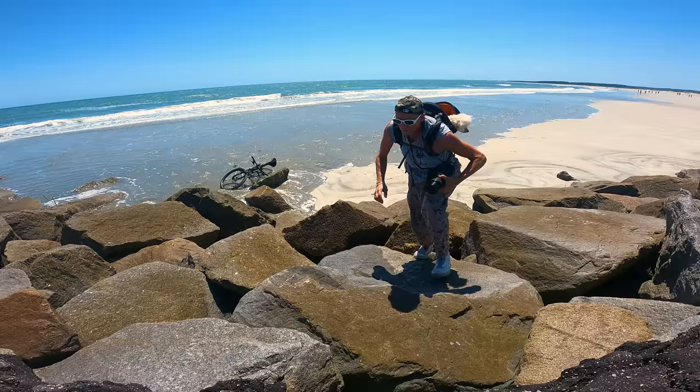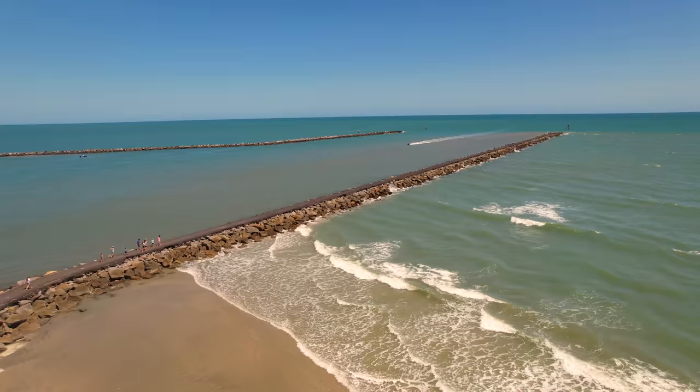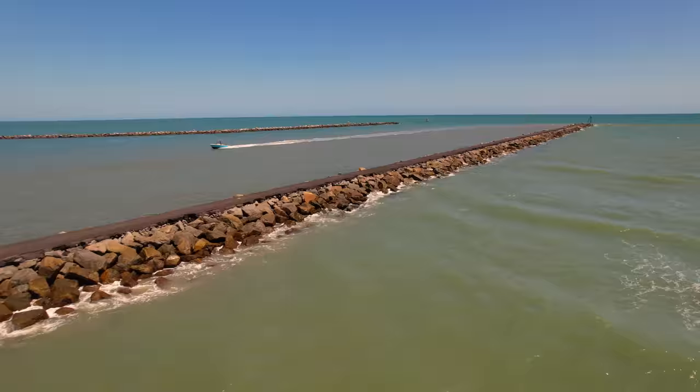Once you get to the jetty, it's probably another quarter mile out to the end. This is a long jetty, but it is worth it — there are not many people here, but lots of nature.